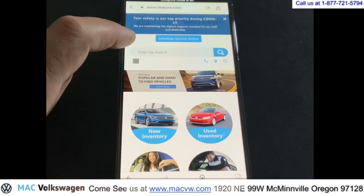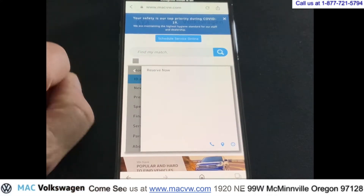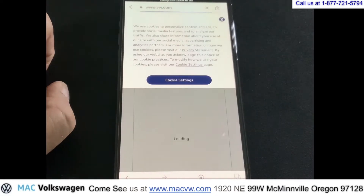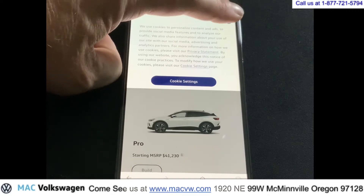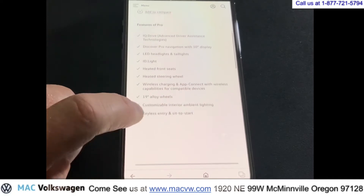Go ahead and touch these four lines right here to get to your menu. Go ahead and select ID4, then click on Reserve Now. You can close this cookie menu here if you'd like. It shows you here stuff about the ID4.